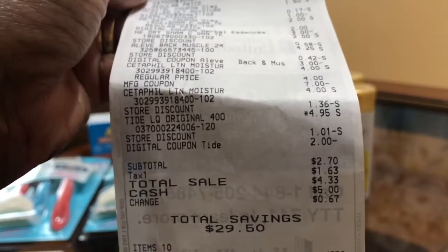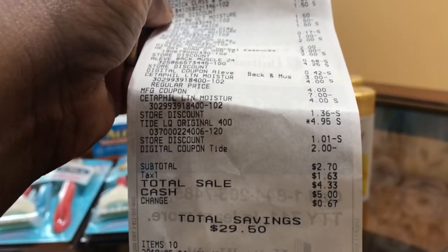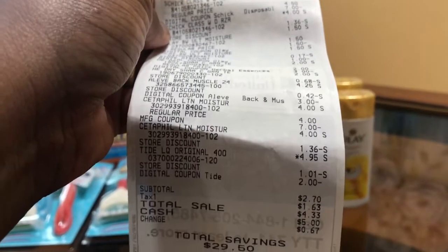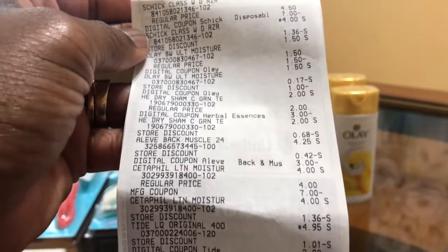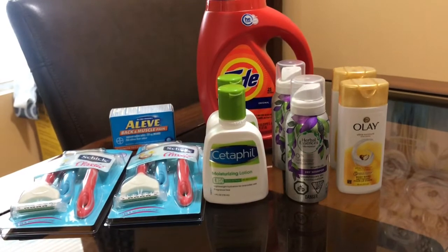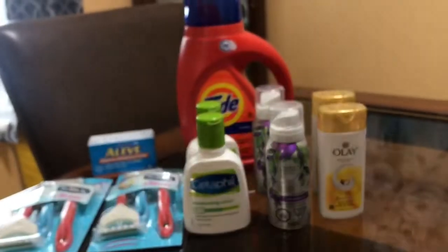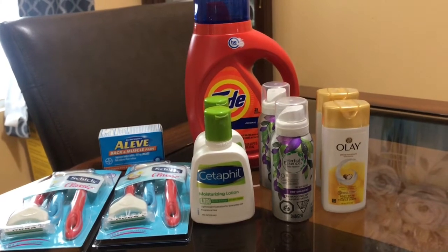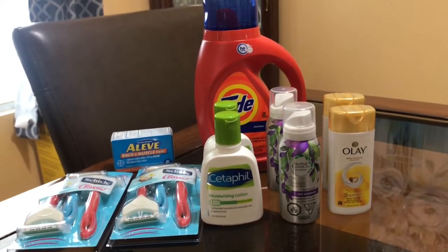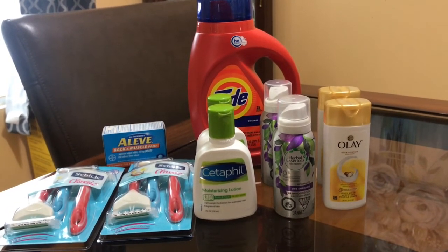My grand total was two dollars and seventy cents. Everyone's taxes are different, so I paid a total out of pocket of four dollars and thirty-three cents. I hadn't done one of these in a long time and I did this on the fly. Next week they're giving us another five off of twenty-five. That's my Dollar General haul — like and subscribe to Miss Nanda's channel, and I give you deals on the low low!